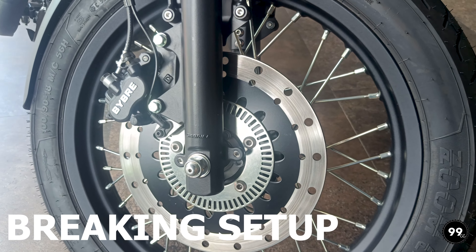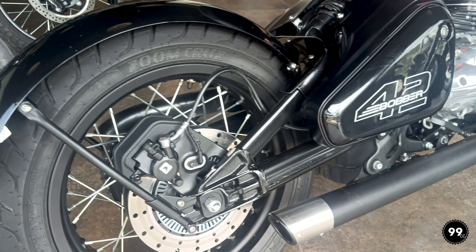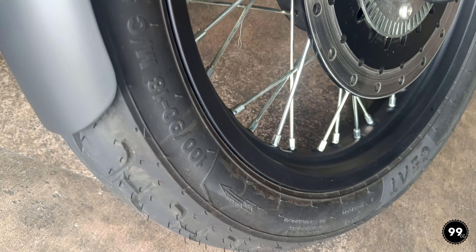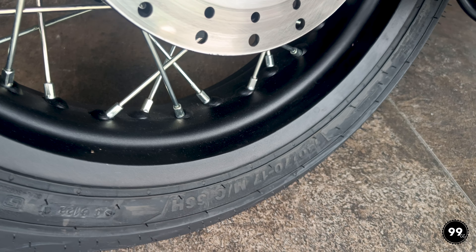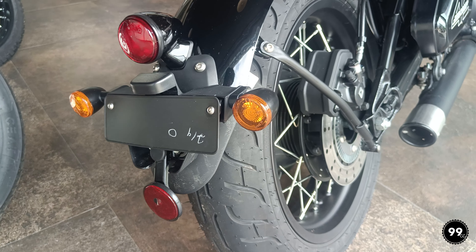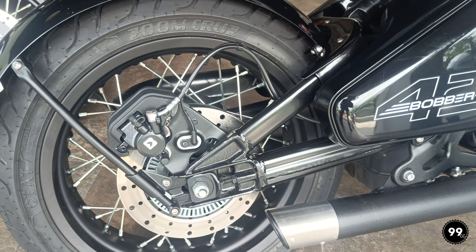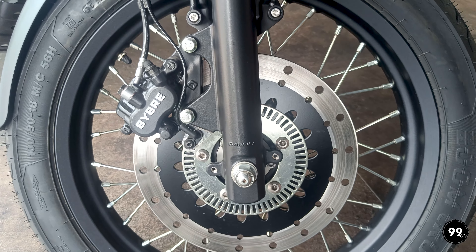Let's talk about braking — its front disc is 280mm and rear is 240mm, and dual channel ABS is standard. In terms of tires, the front is 18 inch and the rear is 17 inch. Spoke wheels look really good on this kind of bike, but remember spoke tires come with a problem — they are tube type. If your tire is punctured you have to remove the whole wheel to fix it, whereas with alloy wheels this problem doesn't occur.